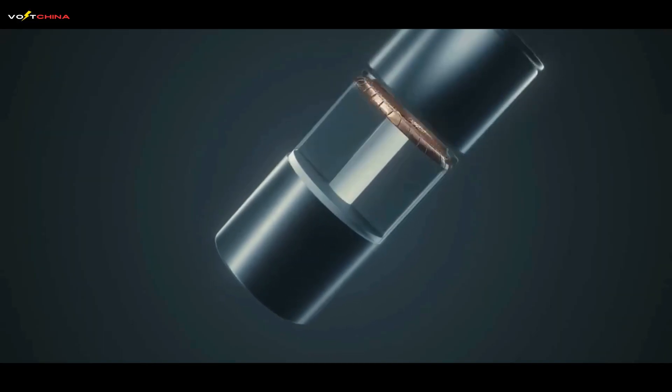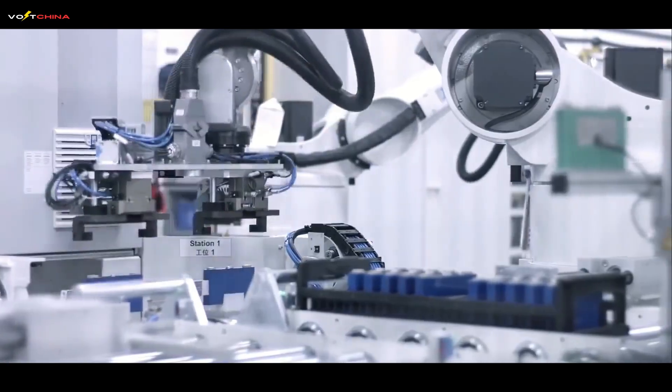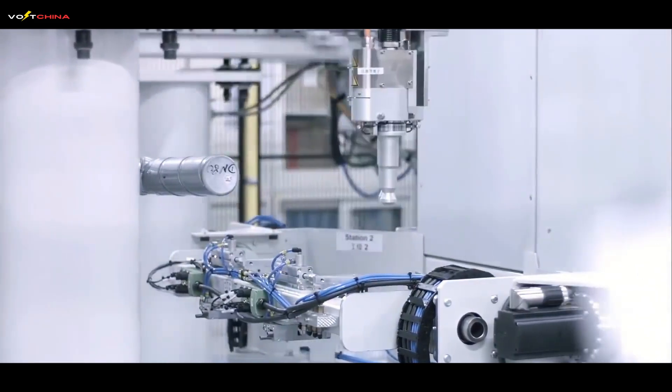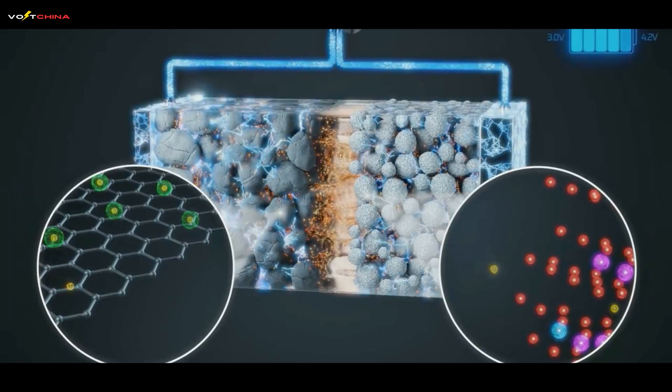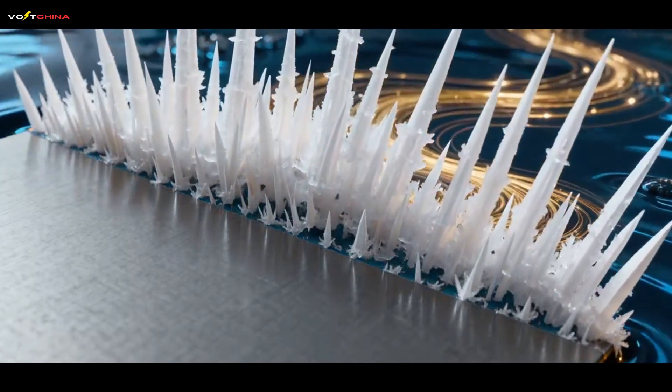How did CATL break the laws of physics? This isn't one single breakthrough — it's a symphony of innovations across every component. They call it the 3-speed-up, 1-speed-down methodology. The core problem to remember: lithium dendrites and heat. Pushing ions too fast causes them to pile up, forming needle-like lithium dendrites that cause short-circuits and fires.